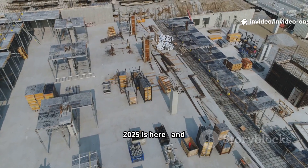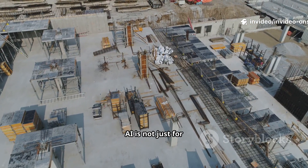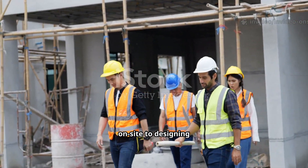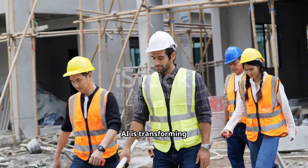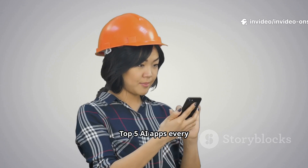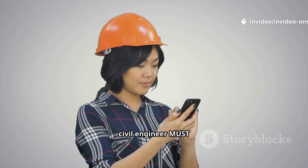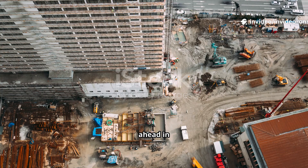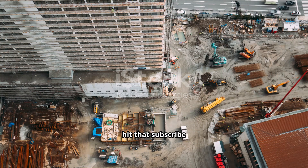Civil engineers, 2025 is here and AI is not just for techies anymore. From saving time on site to designing smarter projects, AI is transforming the way we build. Today I'll show you the top 5 AI apps every civil engineer must use this year. Let's get started.